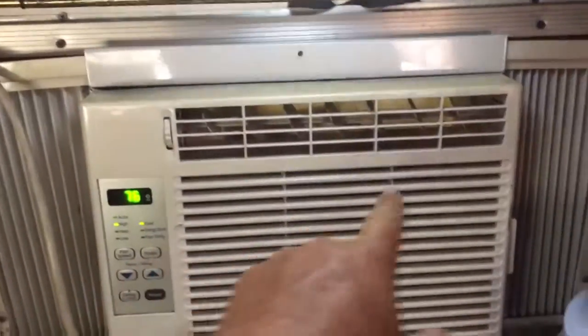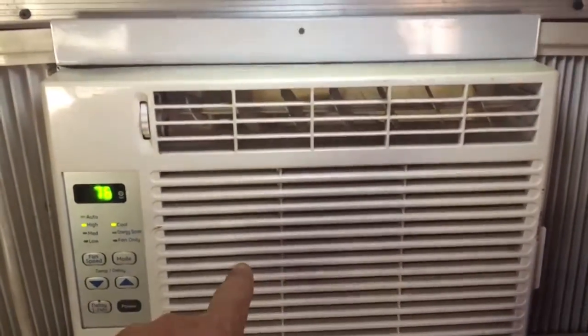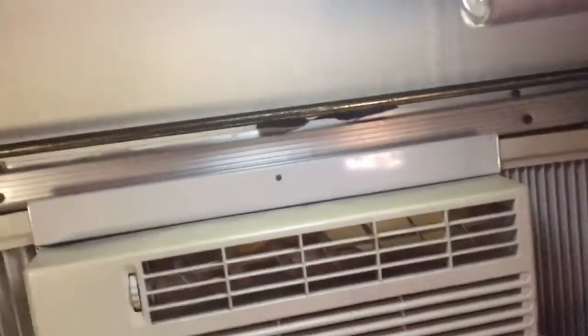This is the window unit — 5,000 BTU, 435 watts of power. It only draws 4.6 amps when the compressor is on, and when the compressor shuts off and it's just the fan, it draws 1.2 amps.